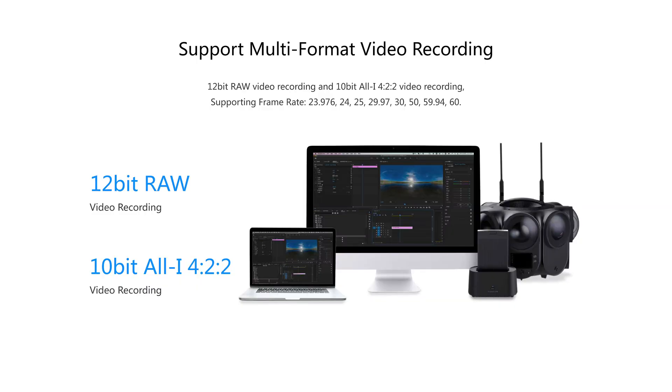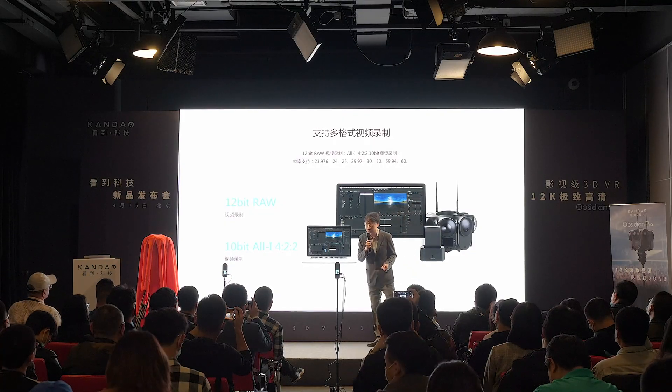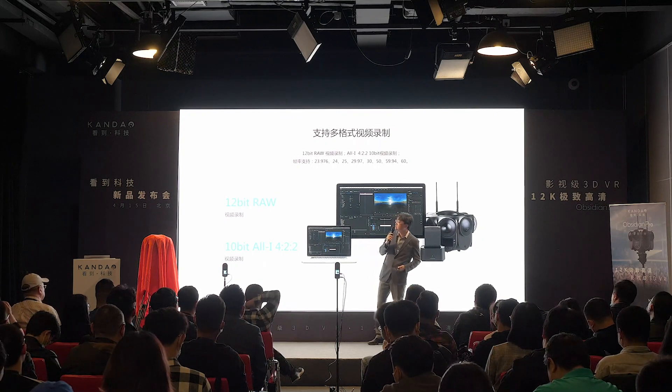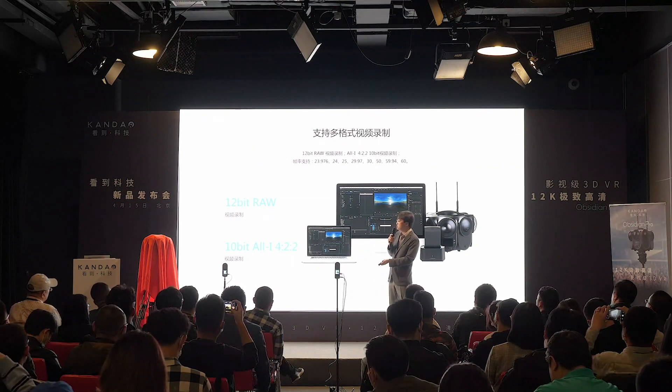For internal recording, the Obsidian Pro can record 12-bit RAW data in the proprietary KDRAW format, which you can transcode to CinemaDNG to boost your post-processing workflow and unleash the full potential of the 12-bit data. You can also transcode to ProRes RAW, and generate H.265 10-bit 4:2:0 for faster delivery and space savings.